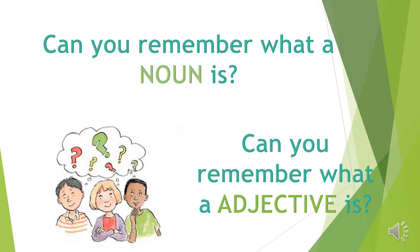Can you still remember what a noun is? Can you still remember what an adjective is? We are now going to review and make sure we can still remember what is the job of a noun and what is the job of an adjective. Let's get started.